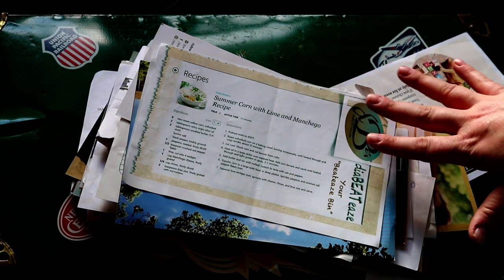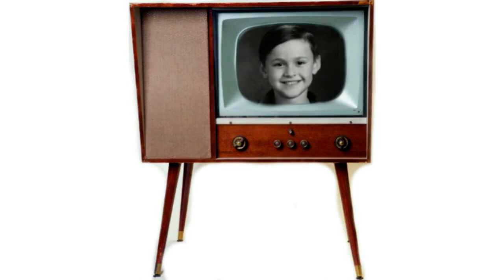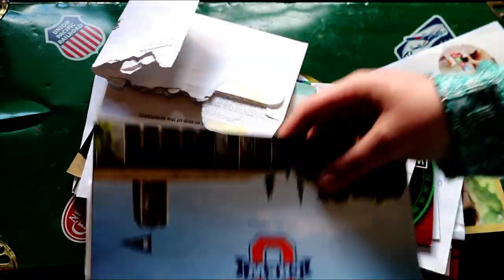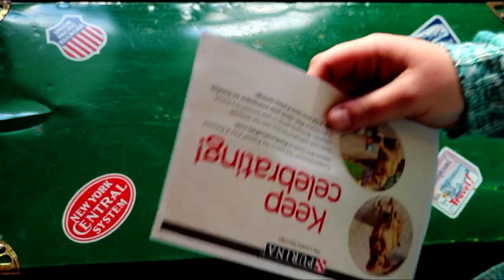I'm going to show you a few things we won today. We usually save everything that comes in the mail with the prize, so I'm just going to go through a few things and show you.